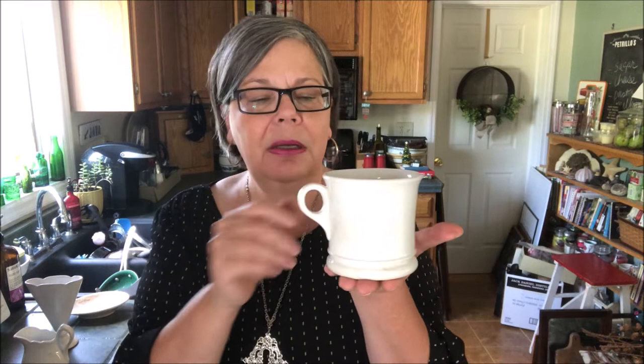Nice mug. You don't see a lot of these. This one is marked Burgess — an interesting mark for an English company that I haven't seen often. I think this is an older piece, meaning the 1800s, and I will price it at about $15.